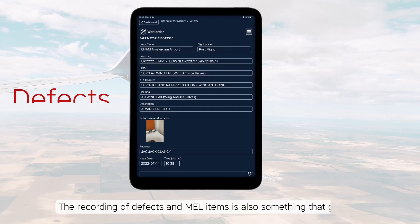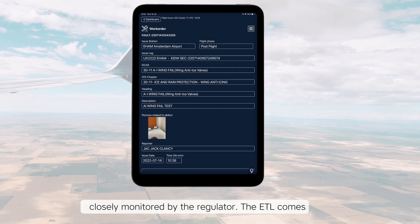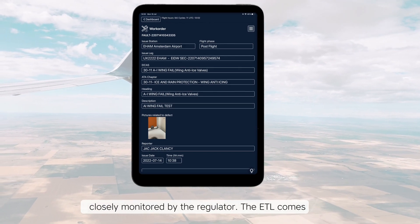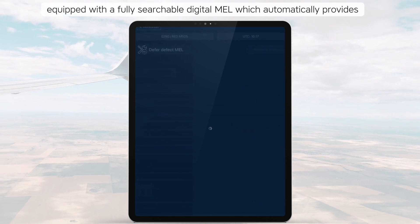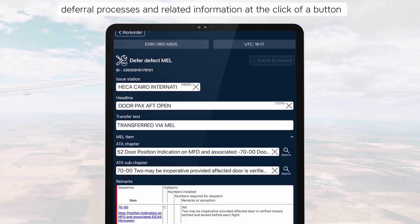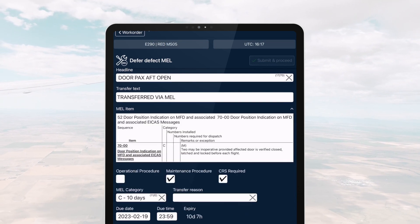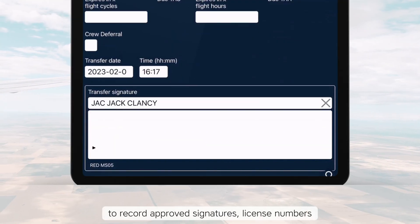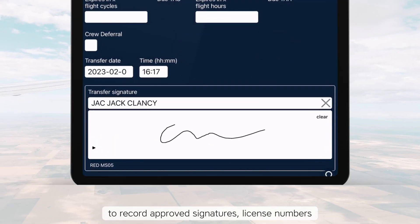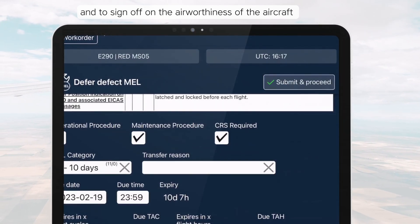The recording of defects and MEL items is also something that gets closely monitored by the regulator. The ETL comes equipped with a fully searchable digital MEL, which automatically provides deferral processes and related information at the click of a button. It also gives team members the ability to record approved signatures, license numbers and to sign off on the airworthiness of the aircraft.